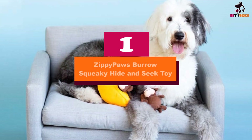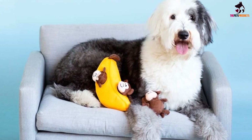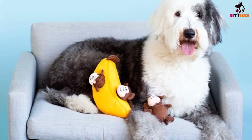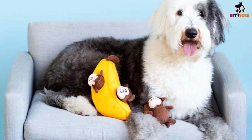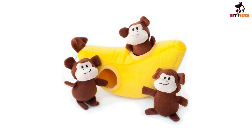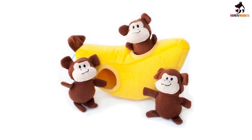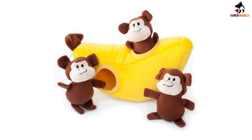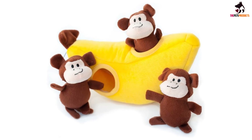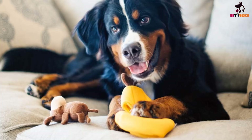And finally at number 1, we have the Zippy Paws Burrow Squeaky Hide-and-Seek Toy. Zippy Paws has made a hide-and-seek dog toy that's as visually stimulating as it is mentally engaging. Whether you choose the monkeys in the banana, the pandas in the bamboo, or the meerkat den, dogs love the bright colors of these toys. To top off the fun, each plush animal makes a loud squeak when your dog finds it with his teeth. This toy has been designed for small and medium-sized dogs, and the toys are the perfect size for these dogs' mouths.